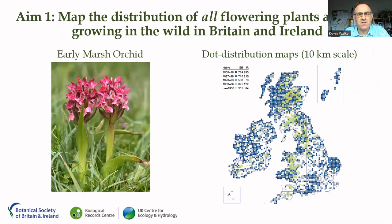The main aim of Plant Atlas 2020 was very simple: to map the distribution of all flowering plants and ferns found growing in the wild in Britain and Ireland, including the Channel Islands and the Isle of Man. Over a 20-year period, we had thousands of botanists scouring the British and Irish countryside, collecting very precise grid references for all the species they found. We used that information to produce dot distribution maps at 10 by 10 kilometre grid square resolution, where each blue dot shows the occurrence of that species within those grid squares.